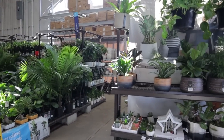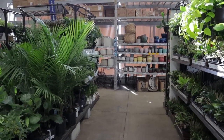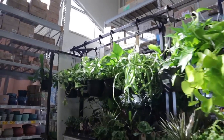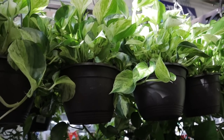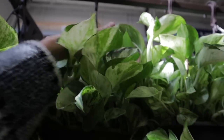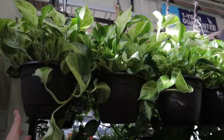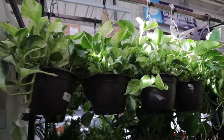I'm at my next Lowe's, which is in the Monroe area, and there are so many plants here — it's amazing. I cannot wait to go through and look at all of the options. Is this Manjula? These are the biggest baskets of Manjula I've ever seen. Yeah, Manjula — $19 for these huge Manjula pothos. That's awesome.